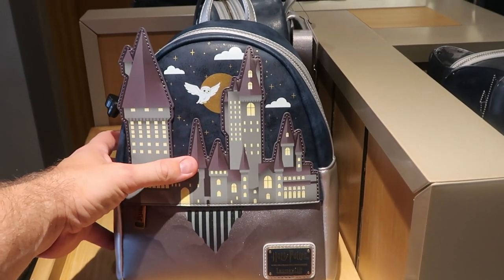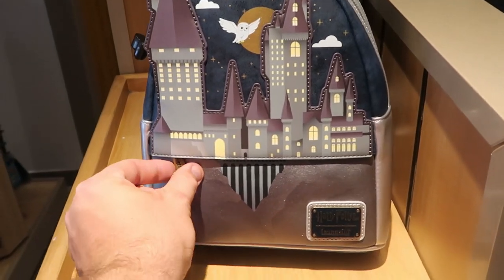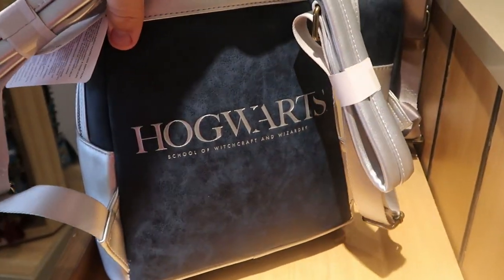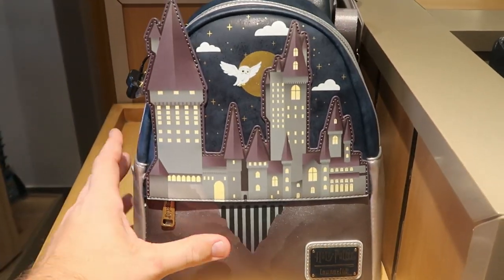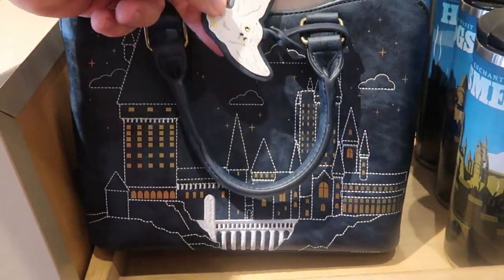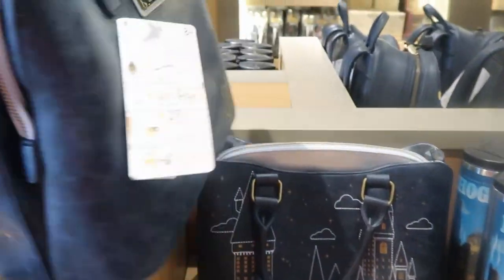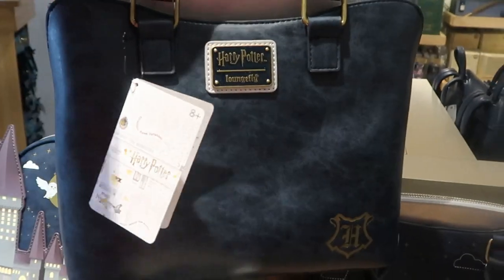For $82, they have this awesome Harry Potter Loungefly bag — you can actually see the castle right there. It has a really nice Loungefly zipper pull and Hedwig's hanging out right up there — so much fun! And the back says Hogwarts School of Witchcraft and Wizardry — very premium quality. They also have a really fun purse with a felt Hedwig tag and the castle embroidered on there — a Harry Potter Loungefly purse — also $82.